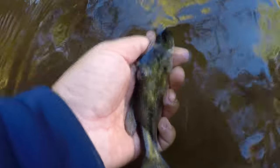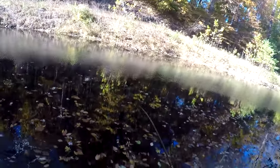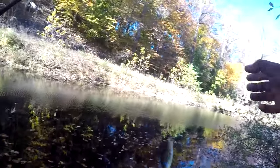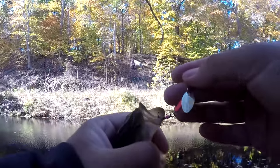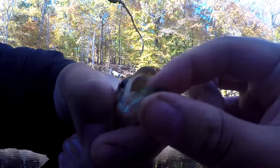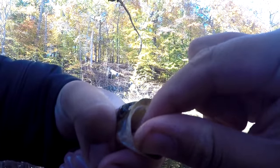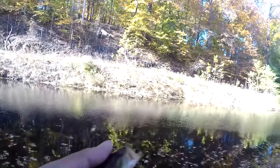Fish on! A cute little fella — largemouth or spotted? Largemouth, it doesn't have the tooth patch. A little largemouth bass from Crumb Creek, hit on the spinner. Pretty nice, but we need some other species though.